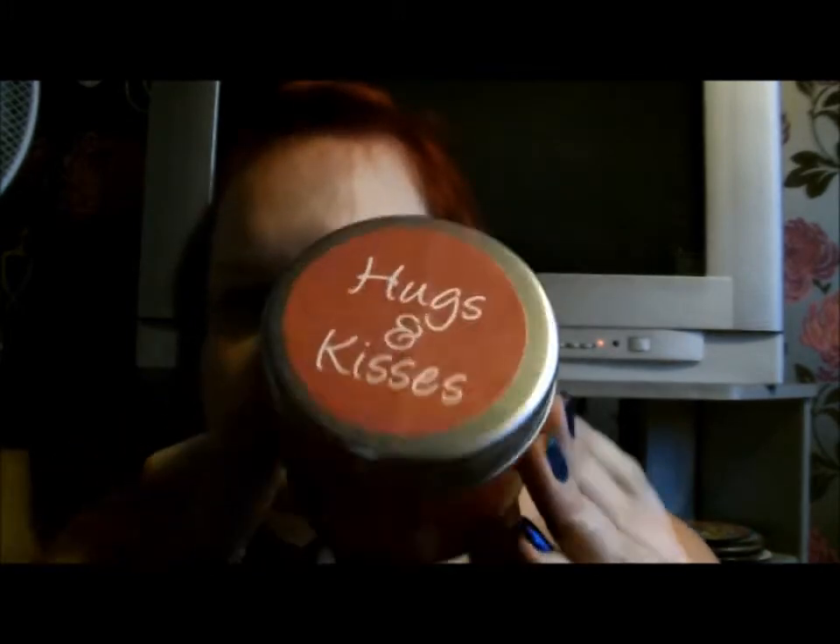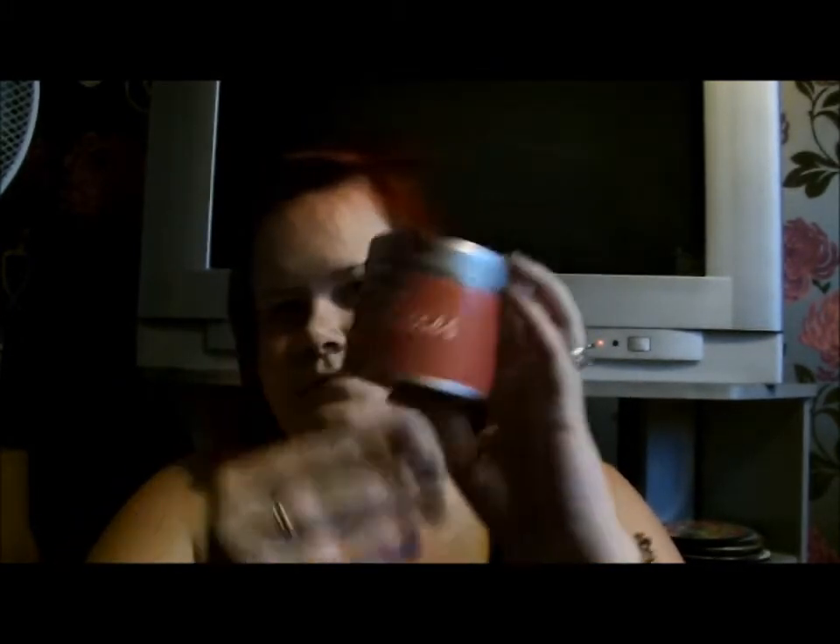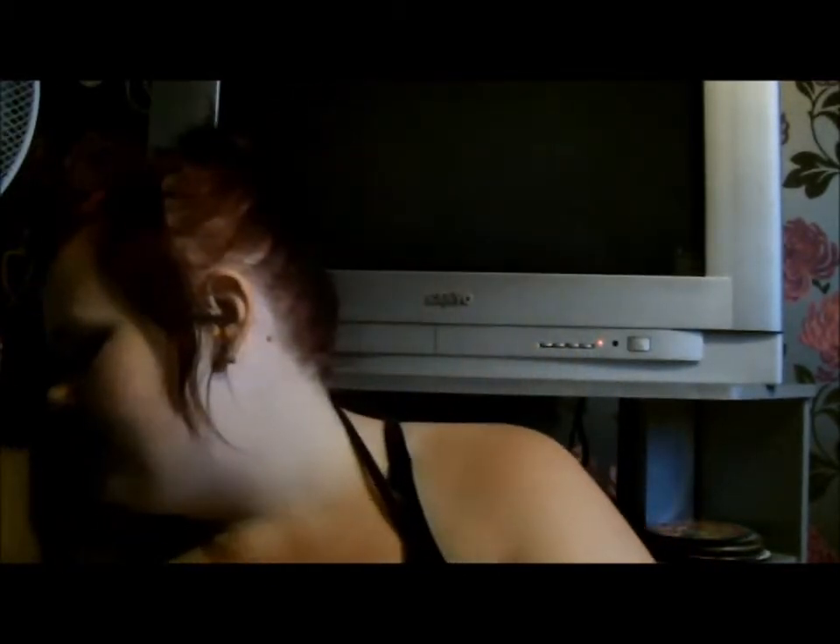I went down the home aisle and found this candle. All it says is 'Hugs and Kisses' - it doesn't say what it smells of or anything. It smells a bit like vanilla or cocoa butter - it's just very girly. It's quite a big candle and it was half price at about £2.50. So that's what I got from Tesco.